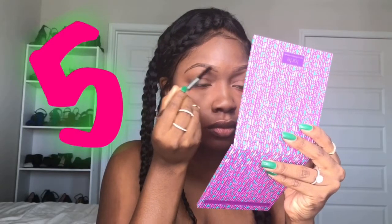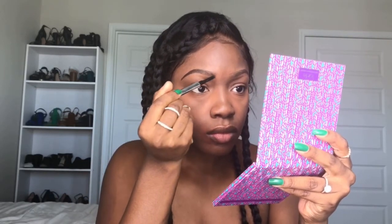Now I'm just going to fill them in with the Benefit Goof Proof Brow Pencil in color number 5 — 5 to stay alive. I like to use this to fill in my brows because it glides on easier than the brow wiz in my opinion, and just tugs less at my hairs.